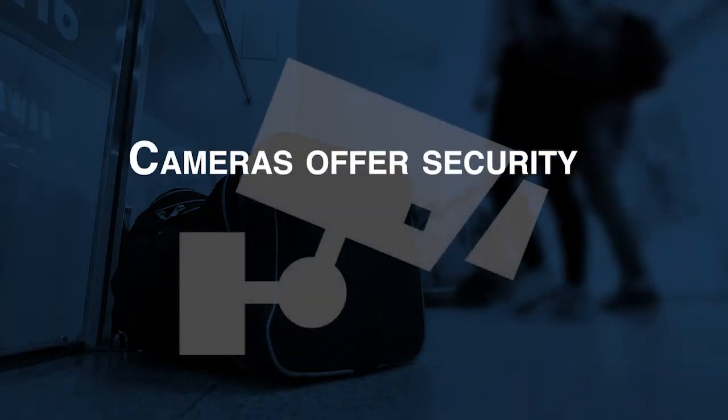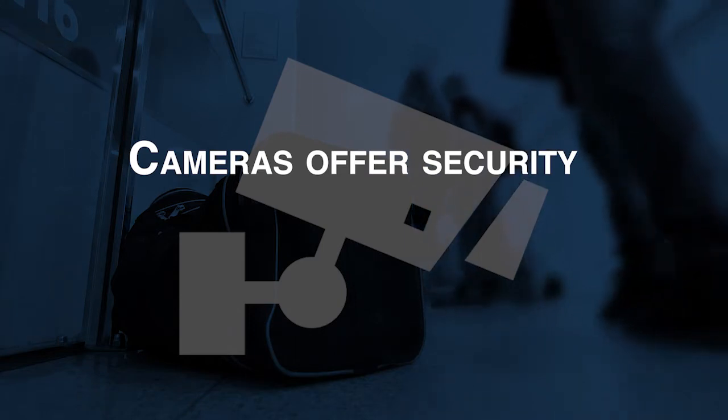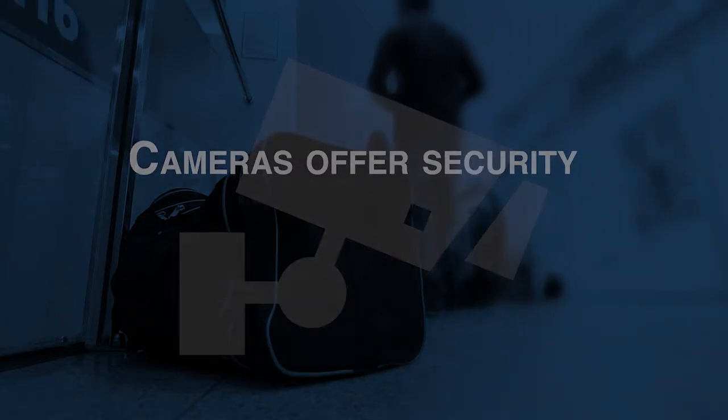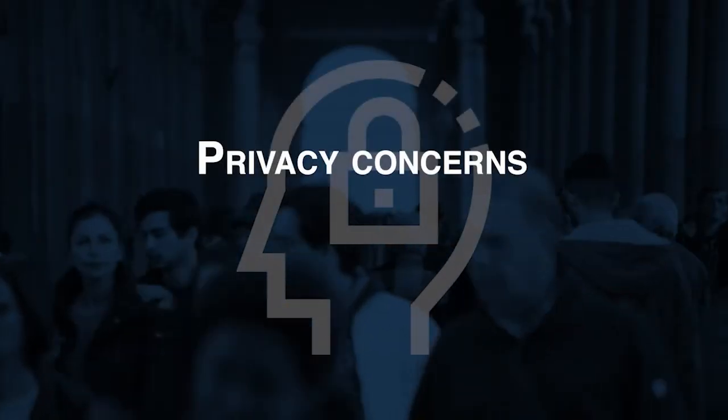Safeguarding the American public requires constant vigilance, and video cameras can help by identifying threats, but they also raise concerns about privacy. However, security and privacy need not be mutually exclusive.